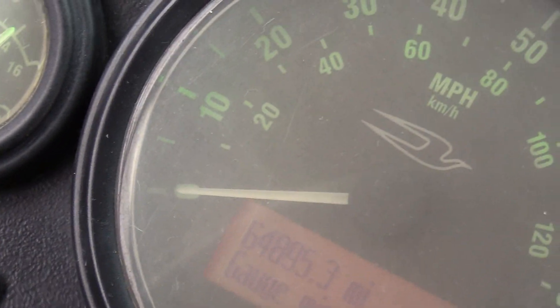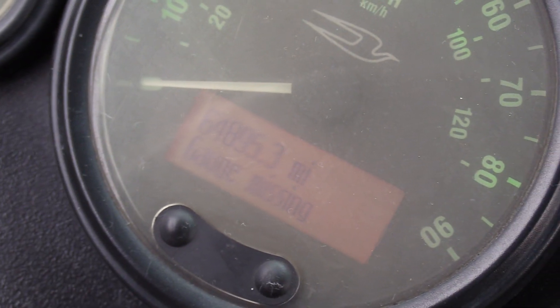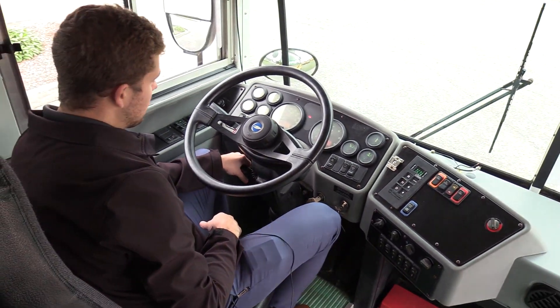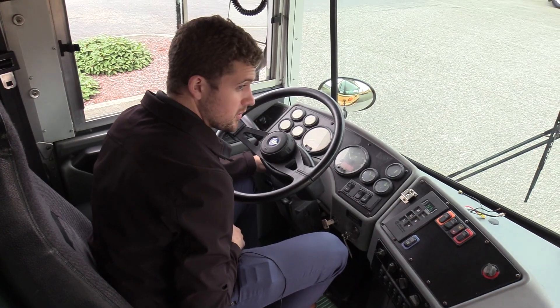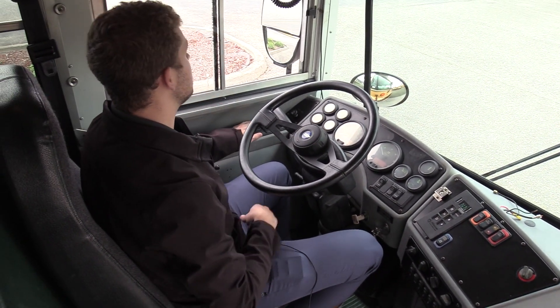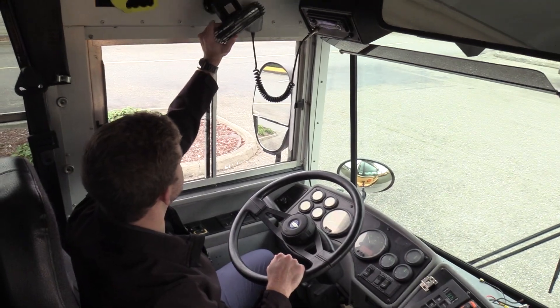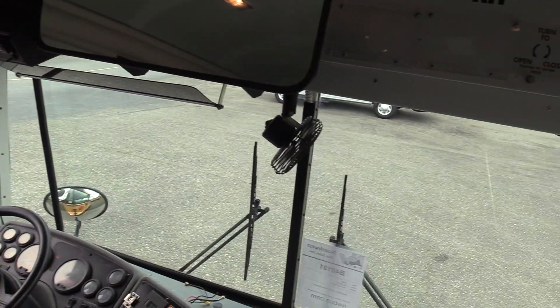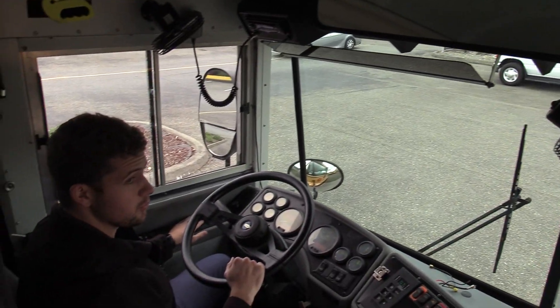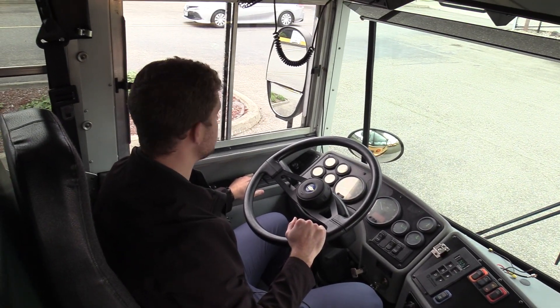We're going to show you the miles here: 64,895 miles, which is extremely low for a Bluebird, especially a school bus. This has got a lot of life left in it — kind of a peach. High idle switch over here. And then all these are your dome lights for the back. It doesn't have AC, but these things actually work pretty well for keeping you cooled off if you tilt them towards you.